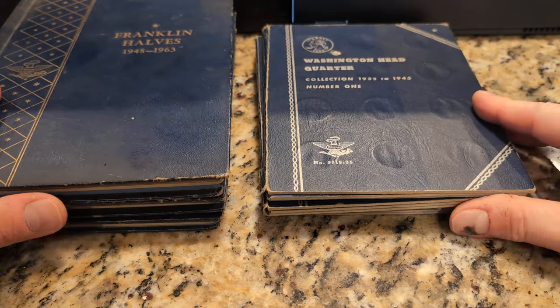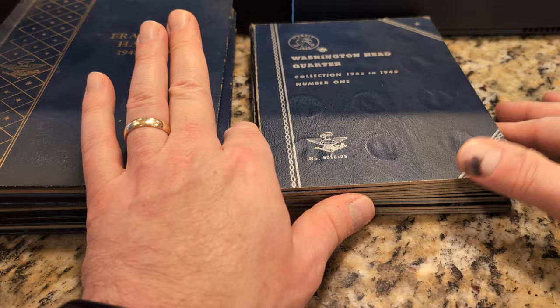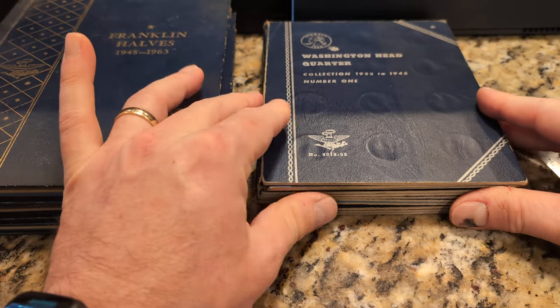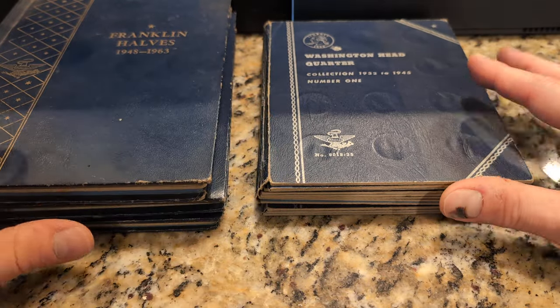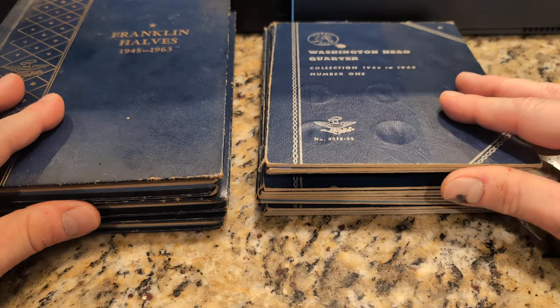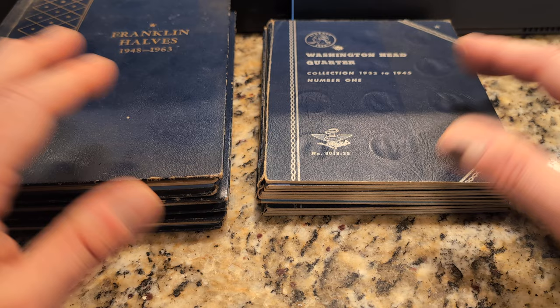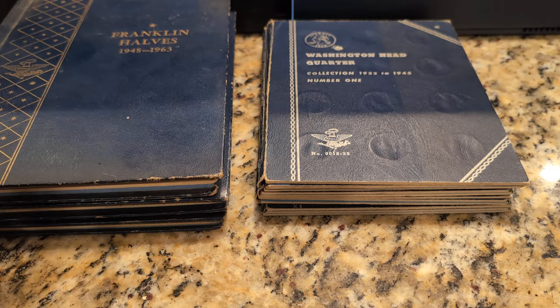So I have these old coin books here. These were my father's and part of the collection that I took on from him. I'm not quite sure what I want to do with these. I'm not really a fan of the books, and I'm debating whether or not I should just take everything out and put them in their respective coin tubes and label them.